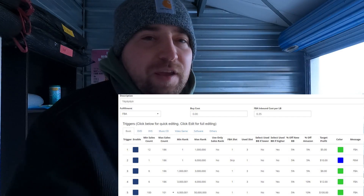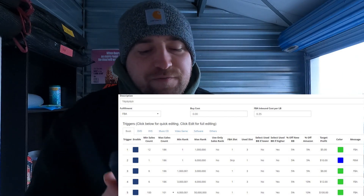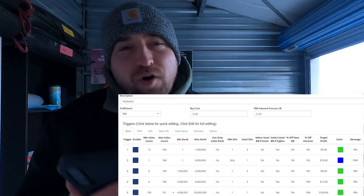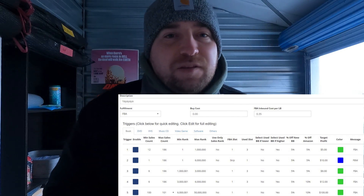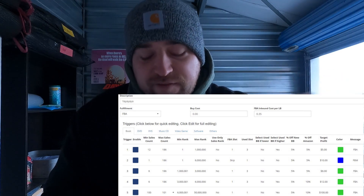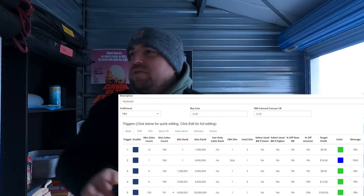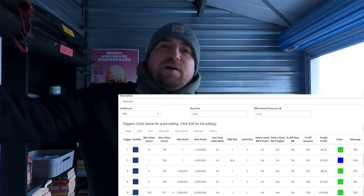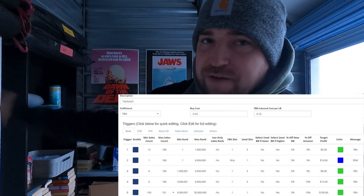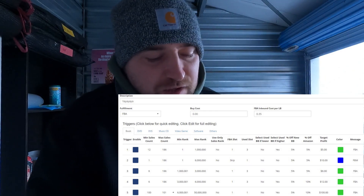Trigger two is the only FBM trigger. FBM is a very important part of a media business because you have to get the most money out of your inventory. This trigger is for stuff that sells slow — sales count of one, meaning it sells once every six months, up to six million rank. We skip the FBA slot and only care about the lowest used merchant-fulfilled offer. The minimum profit here is ten dollars. Think about the cost of bubble mailers, your time packing and shipping, dealing with customers — ten dollars is the minimum.